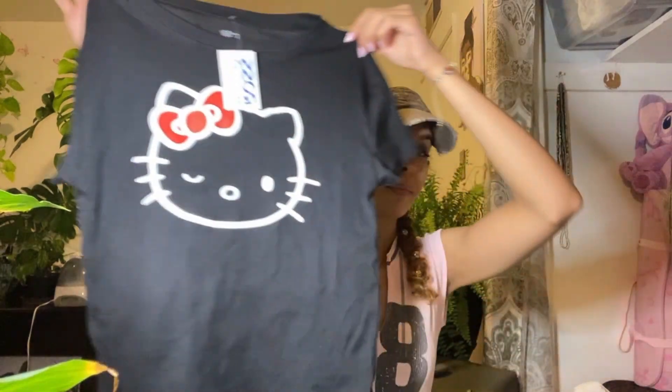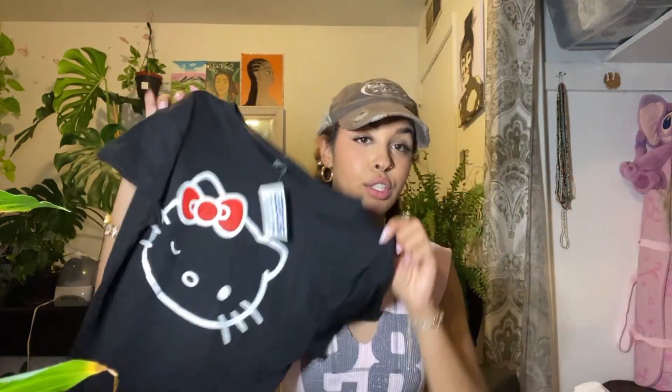This shirt was $7.99 — it's so cute. I'm such a Hello Kitty girly and I really liked it. I have some red shoes that I thought would look really cute with this, so I got this little black Hello Kitty shirt.